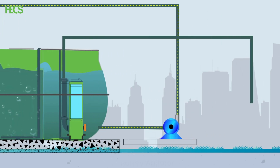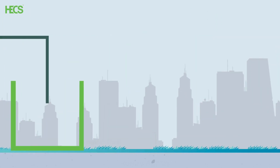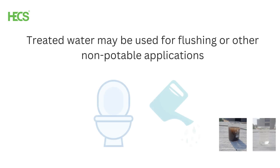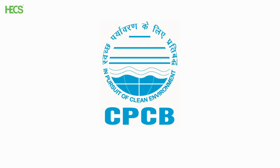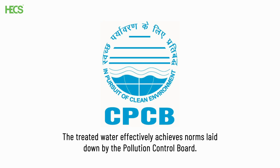The treated water is finally pumped out through a permeate pump from the MBR membrane into the final treated water tank after disinfection. The treated water is then ready for reuse for flushing or other applications, and effectively achieves norms laid down by the pollution control board.